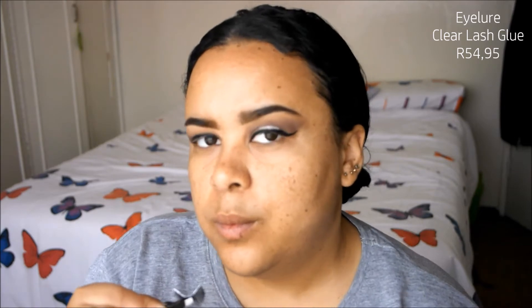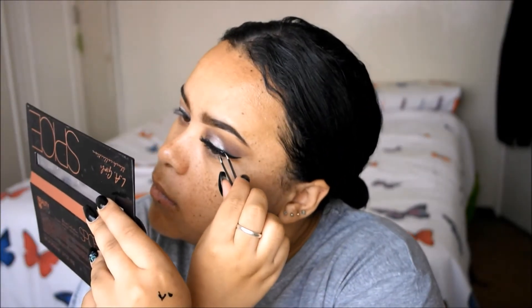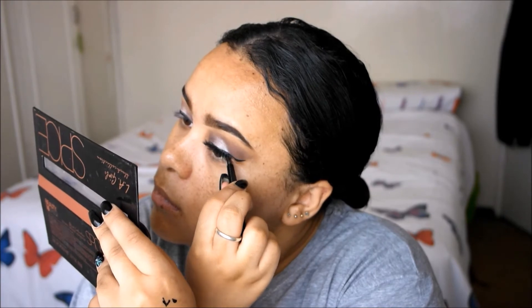Then after cleaning up I'm going in with my favorite lashes by Kiss — they're called the Eye Envy wispy lashes in style 4. I'm just going to apply those on with some clear lash glue. I love clear lash glue because even if you mess up a little bit, it doesn't show.